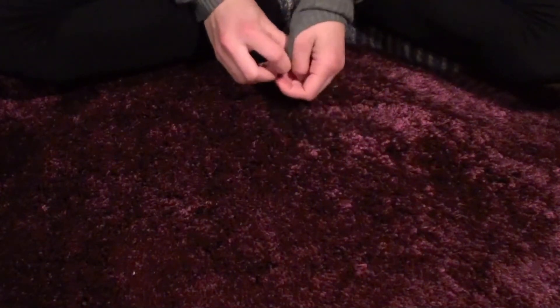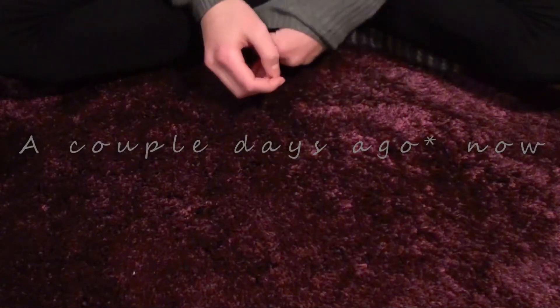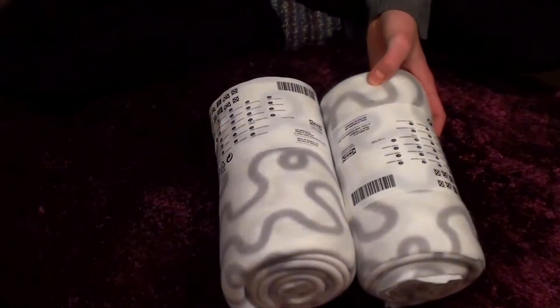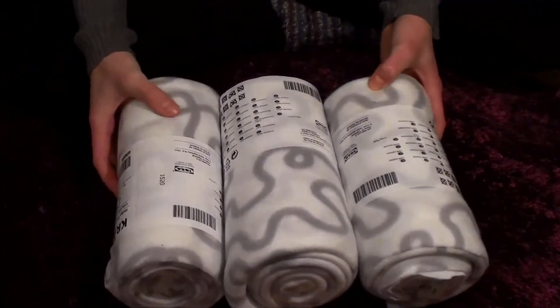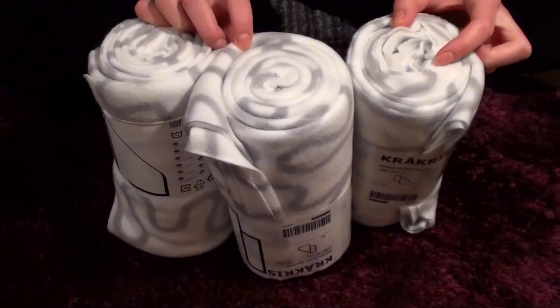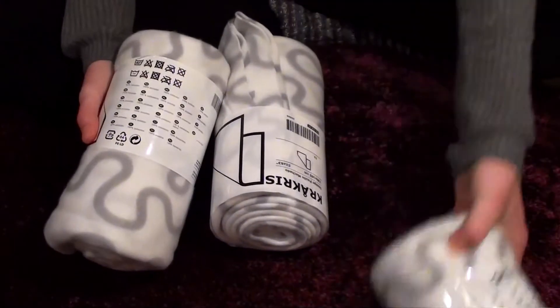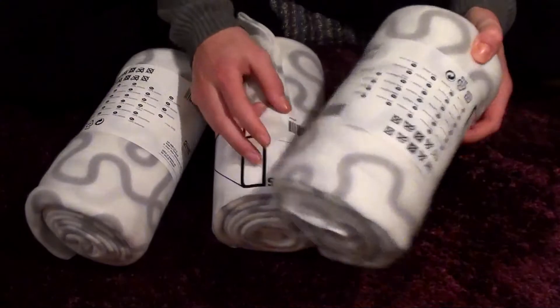Today we're gonna take a look at what I bought at IKEA yesterday and also unbox a pretty exciting thing. First of all, not one, not two, but three of these fleece blankets. Since I'm using fleece in my piggy's cage, I just thought that I would buy some of these to use in their cage, and also to maybe try crafting something out of it.